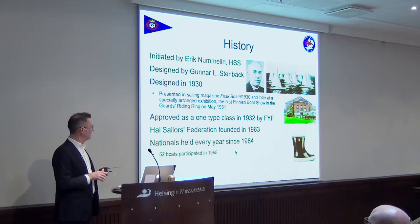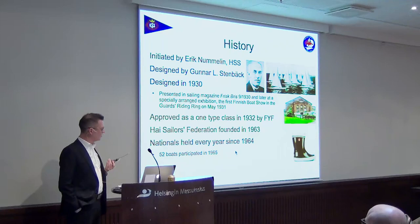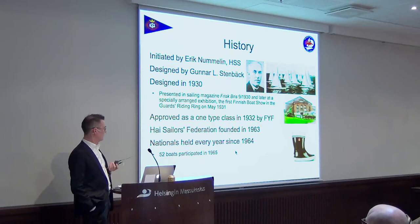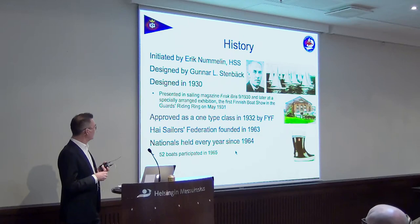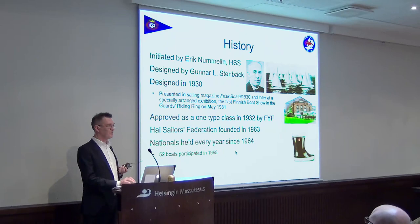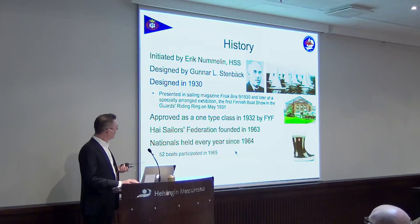The High was approved as a one-design class in 1932 by the Finnish Yachting Federation. The High Sailors Federation was founded in 1963, and ever since the next season, the Nationals have been held every year. Looking at the statistics, a few years saw a bit fewer than 20 boats — which is basically the minimum to hold the title. But most years the Nationals have been held. 1965 was the peak year — not 1964 but 1965 — when 52 High boats were on the line for the championships, which is something we would love to see even today.